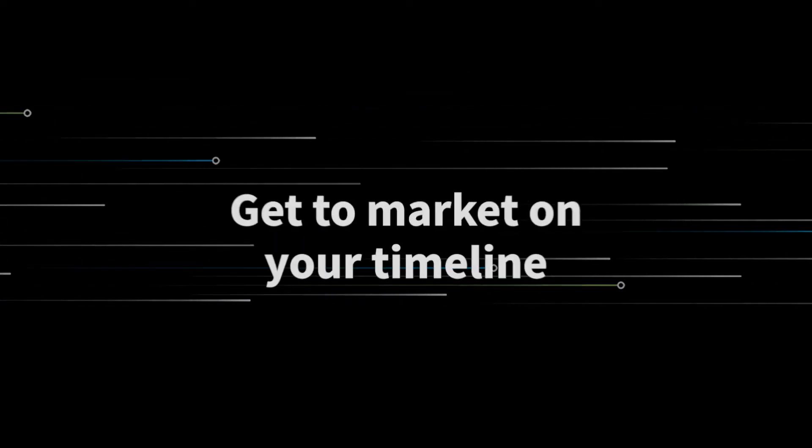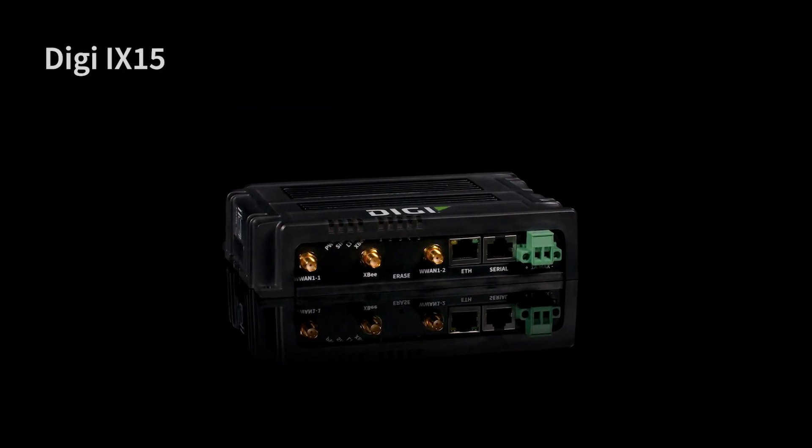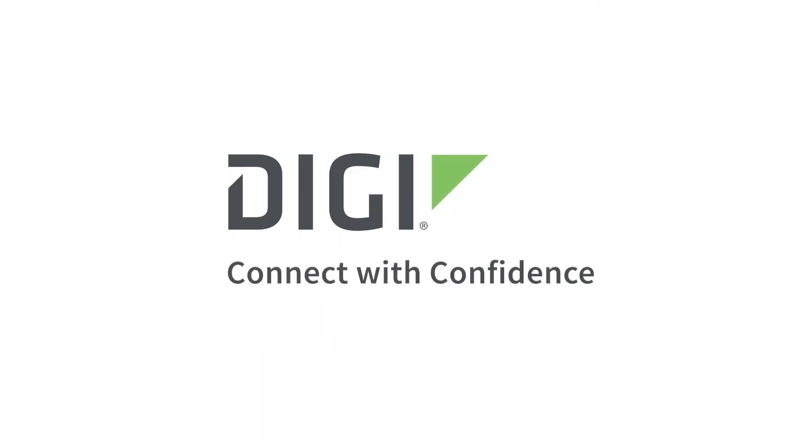Eliminate risk and get to market on your timeline. Choose the affordable, full-featured Digi iX15 cellular gateway and router and connect with confidence today, and tomorrow, and the next day, and the next.